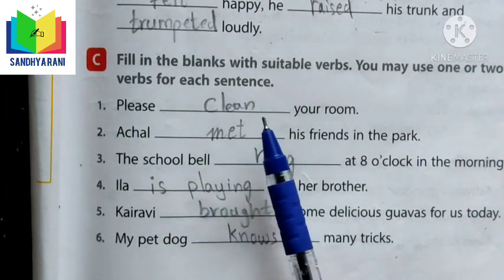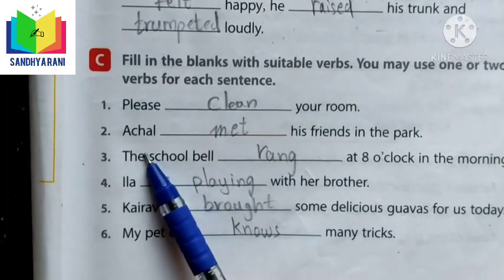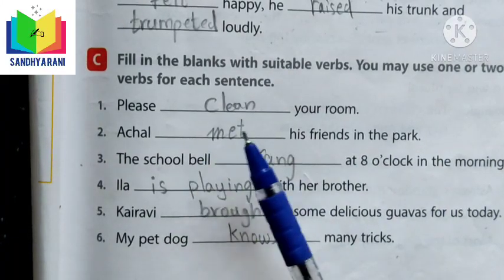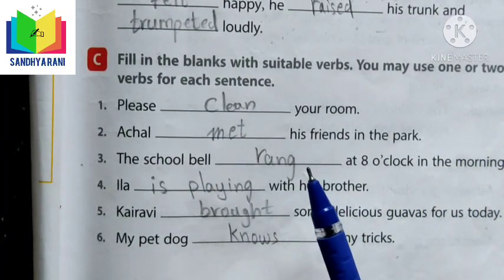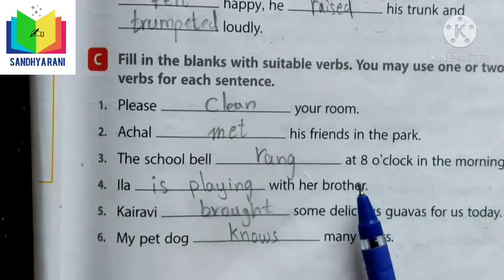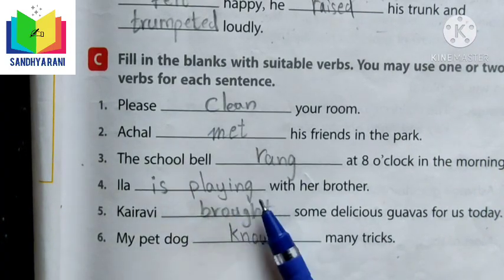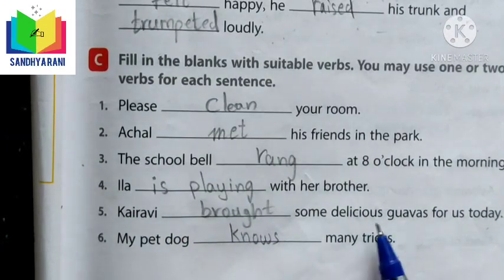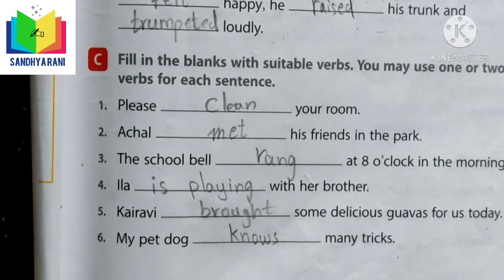For example: 'Please clean your room.' 'Achal met his friends in the park.' 'The school bell rang at eight o'clock in the morning.' Other examples: 'Illa is playing with her brother.' 'Kairavi brought some delicious food for us today.' 'My pet dog knows many tricks.' We filled these blanks with the correct and suitable verbs.